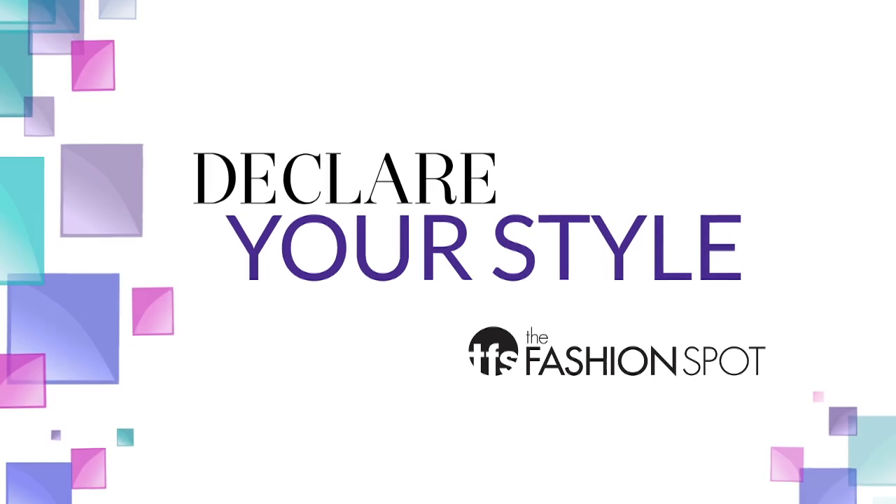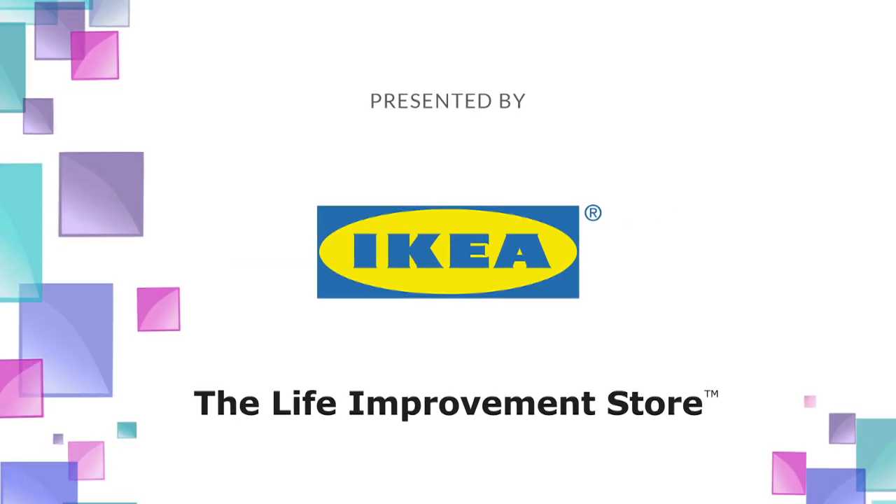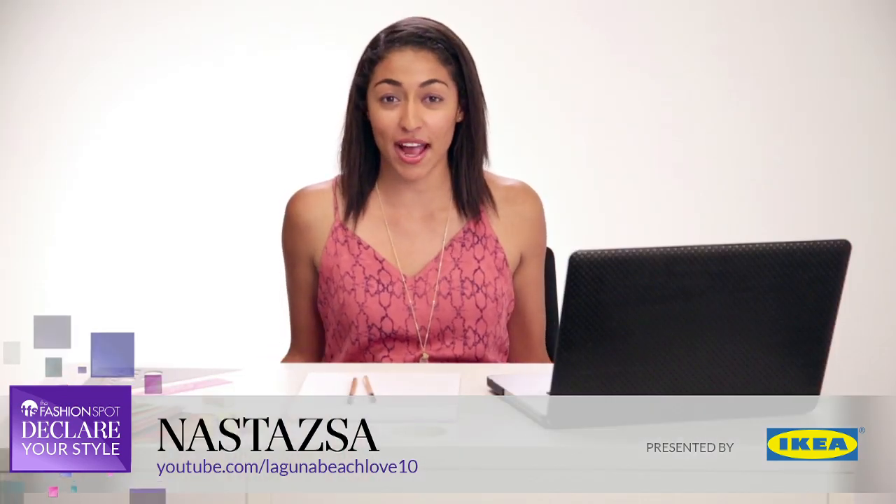Hey, I'm Nostasia, and welcome to the ultimate college bedroom makeover on Declare Your Style. I started vlogging about four years ago. The reason I started is so I could have a creative outlet. I really like vlogging about DIY and decor because it gives me a great way to express my personality.